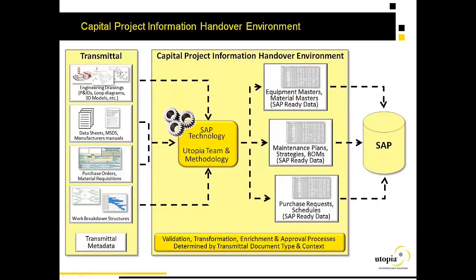As mentioned, it's beyond a single technology to address the business problem. But with SAP, Utopia is able to develop a capital project information handover environment that uses the broad reach of SAP technologies, as well as Utopia's team and methodology, to take information from a capital project transmittal — whether work breakdown structures, purchase orders, material requests, data sheets, or engineering documents and drawings — and have it validated, transformed, enriched, and approved using the appropriate SAP technology, to build the load decks across the broad span of SAP technologies and ultimately load SAP.